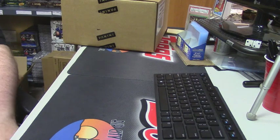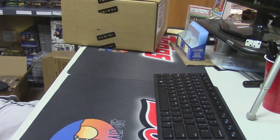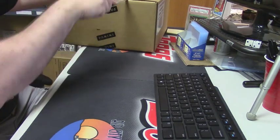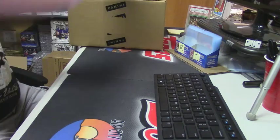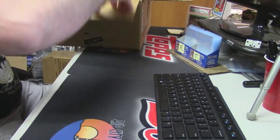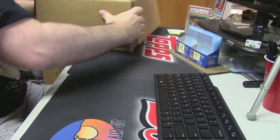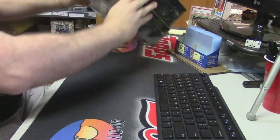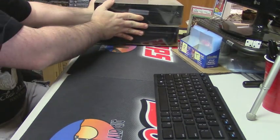Hey everybody, it's Cardboard Jesus with you. Welcome — it's time to get a look at the fancy stuff, the crème de la crème of the football card world: Flawless. For IU fan, we have case number 21. Working my traditional left-to-right, all right — technically this is top and bottom.